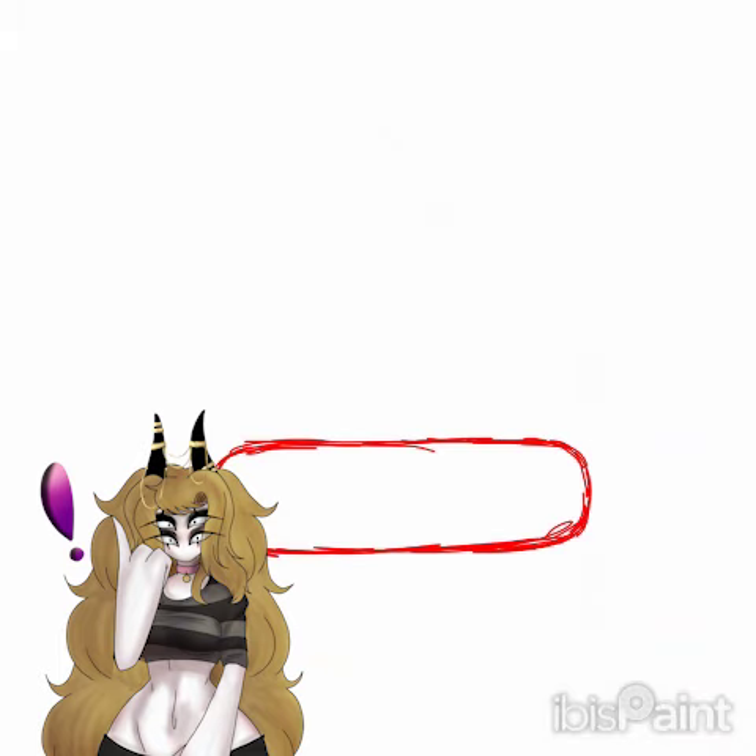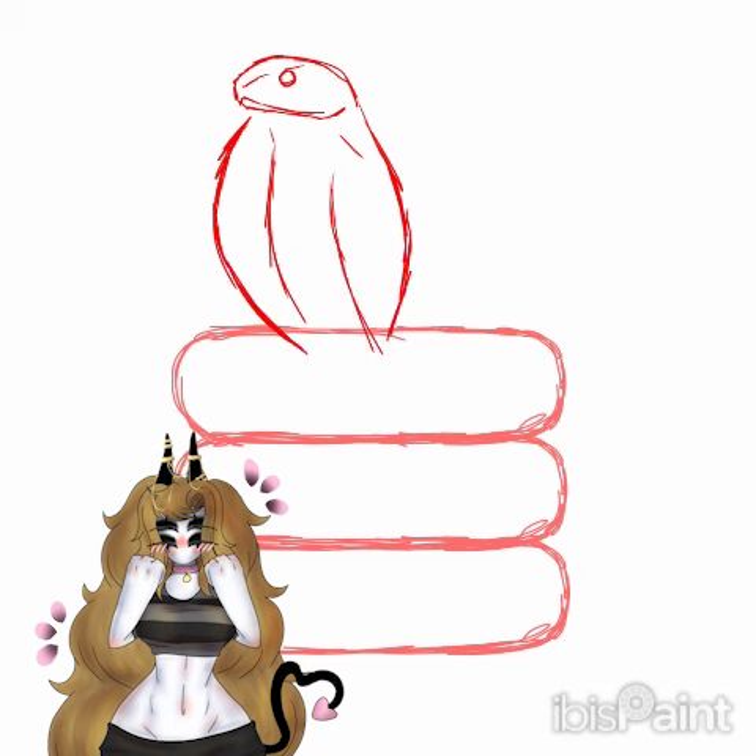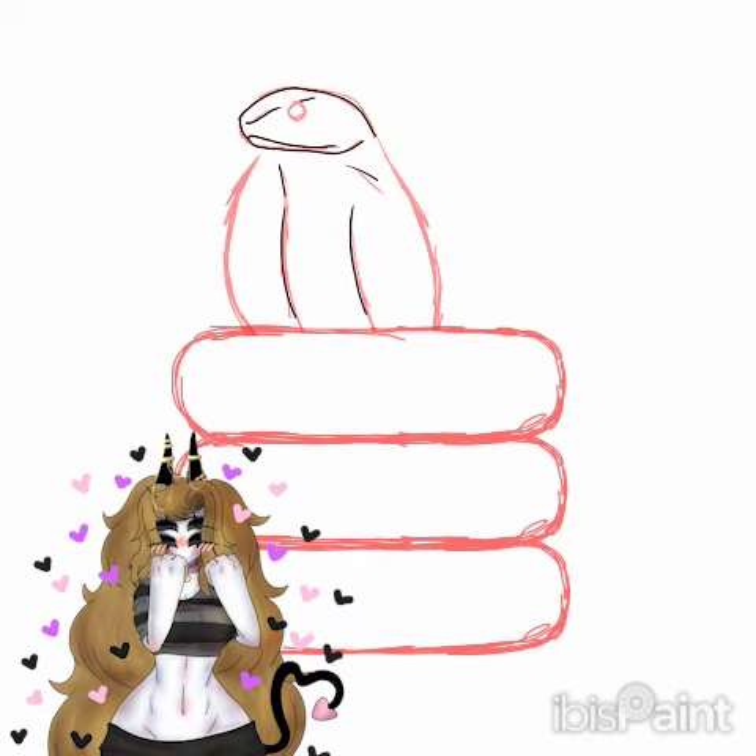Hey, it's Rev. It is yet another day in my newest series, Snake Stacks — a series where I draw donuts and snakes. For today, we have a cobra.